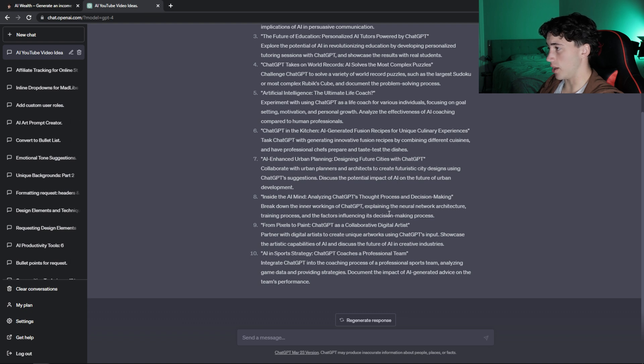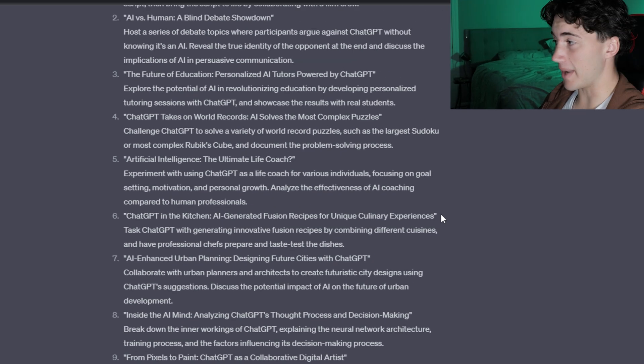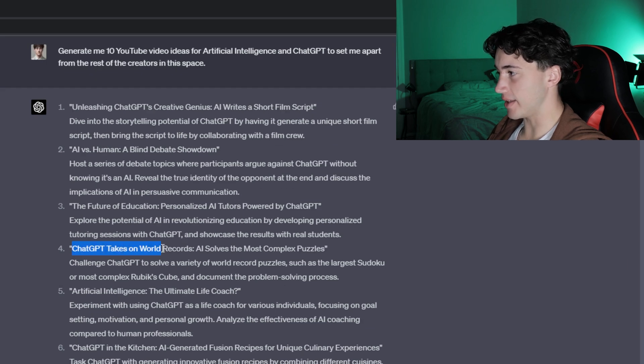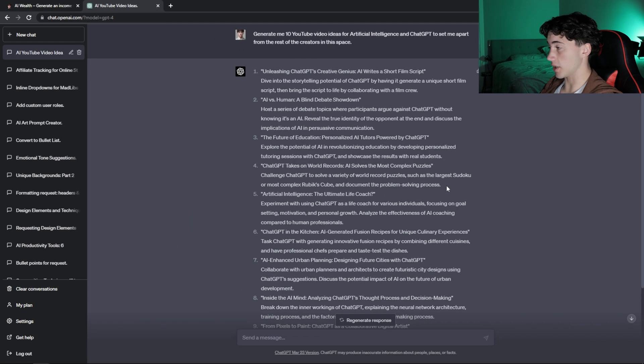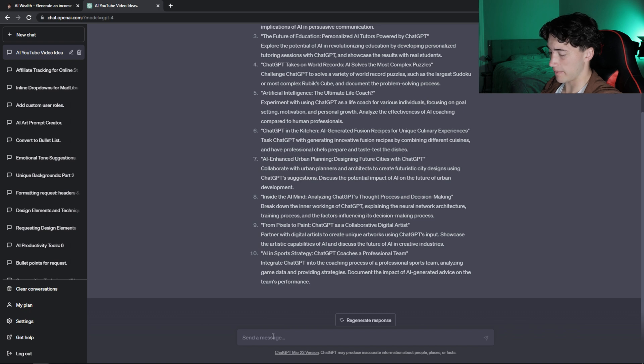Now that ChatGPT has created 10 original video ideas, I can go through and take a look at videos I'd be comfortable creating. For example, I probably would not be comfortable creating 'ChatGPT in the Kitchen: AI-Generated Fusion Recipes.' But one video I could definitely get behind is 'ChatGPT Takes on World Records: AI Solves the Most Complex Puzzles.' You don't have to stop after the initial prompt — you can say 'I don't like these video ideas, generate me 10 more,' and it will generate 10 more.